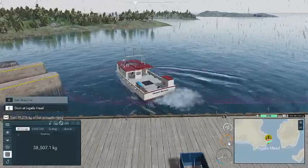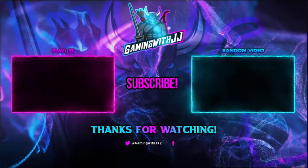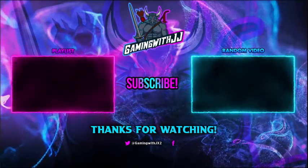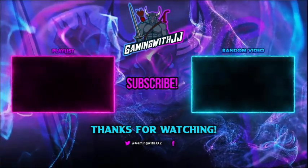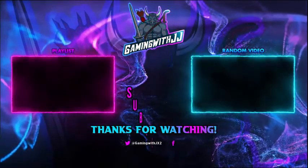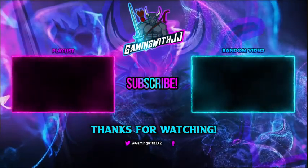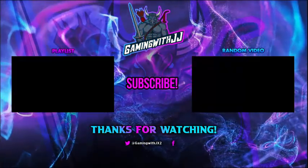And that'll be it for today's episode. Thank you guys for watching — please be sure to share the video, hit that like button, subscribe, and turn on those bell notifications so you're notified whenever I upload. There's a playlist and a random video here if you want to watch some more of my content. Until next time — peace!